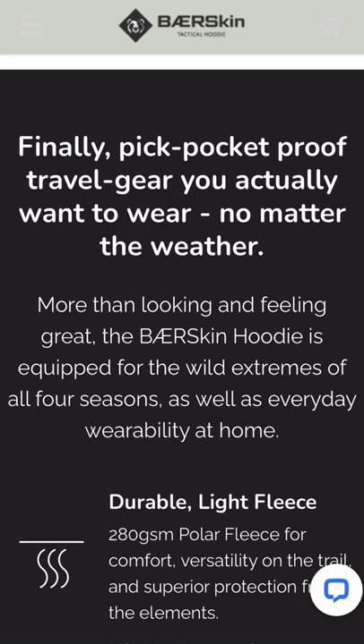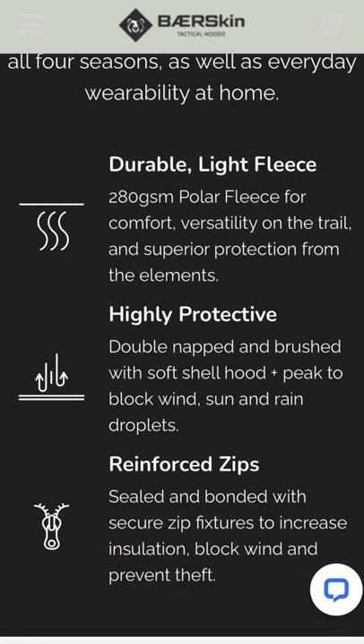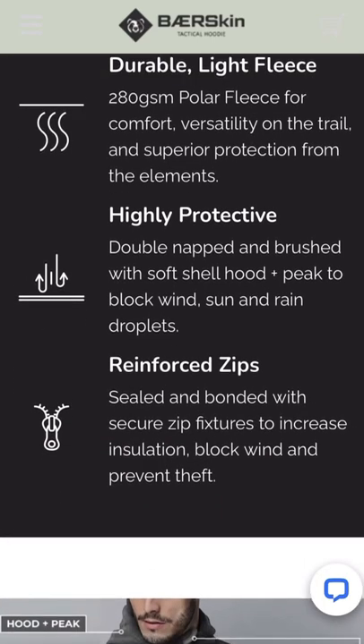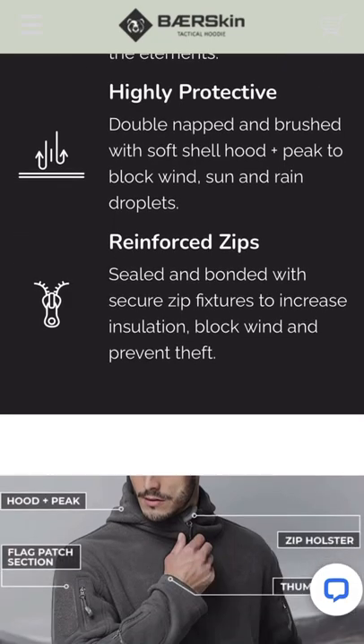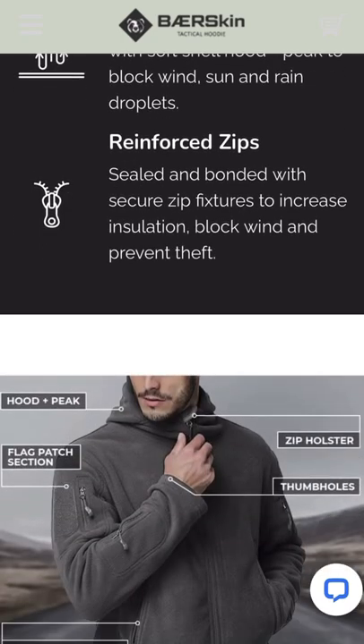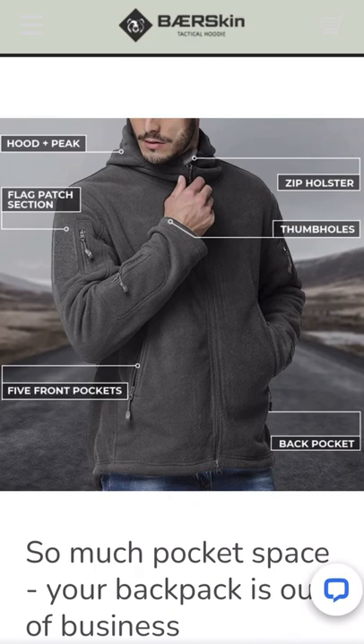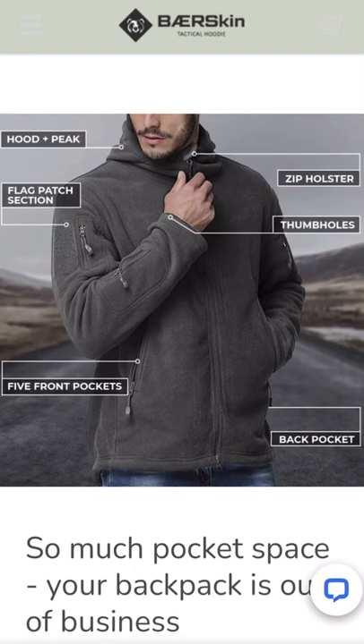It says 'more than looking and feeling great, the Bare Skin hoodie is equipped for the wild extremes of all four seasons as well as everyday wearability at home.' Durable, light fleece, protective, and reinforced zips — these are the main features they focused on when creating this item. This is way better than your usual average everyday hoodie that you might buy for the outdoors.